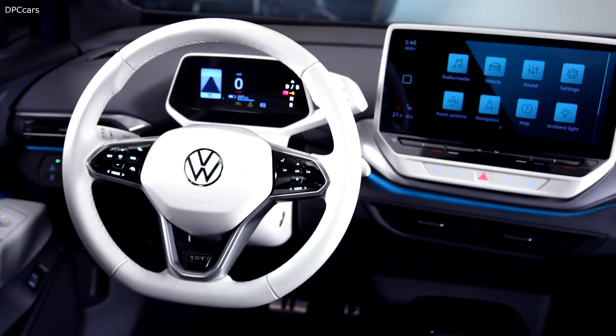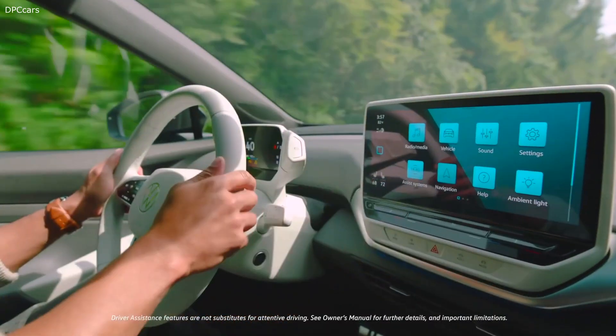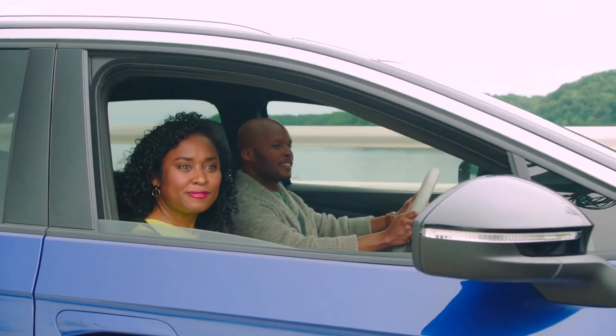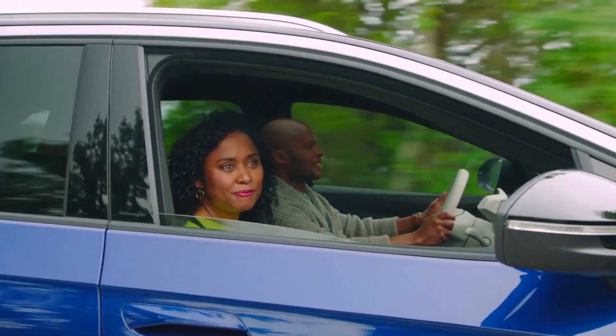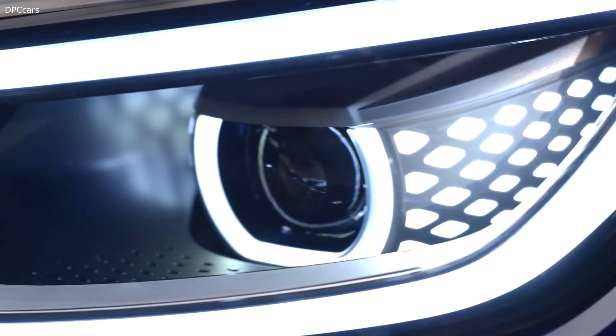But the ID.4's tech isn't just cool — it helps keep drivers safe. Our IQ Drive suite includes intelligent travel and emergency assist, plus front, side, lane, and light assist, as well as park distance control, and an available advanced front lighting system with lights that swivel through the twists and turns of the road.